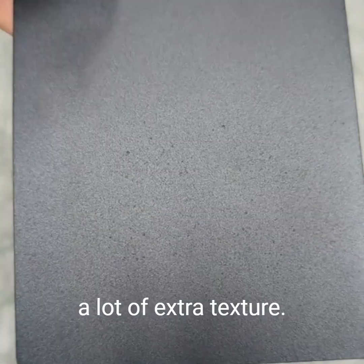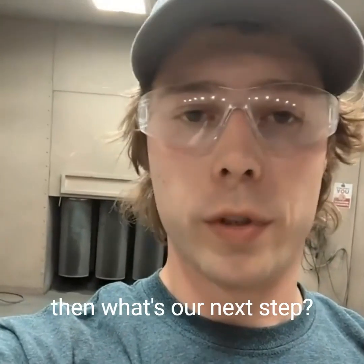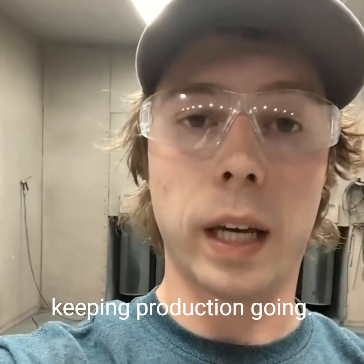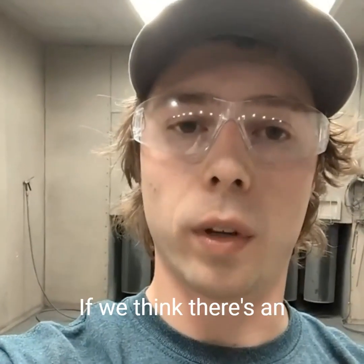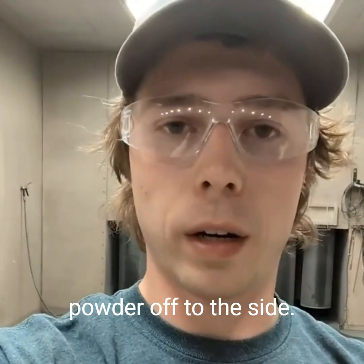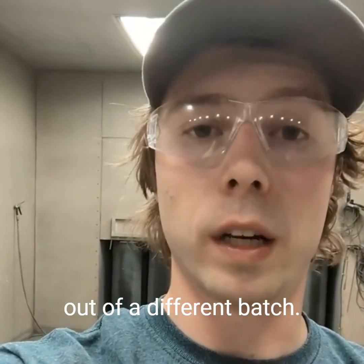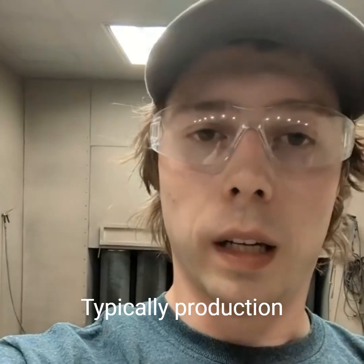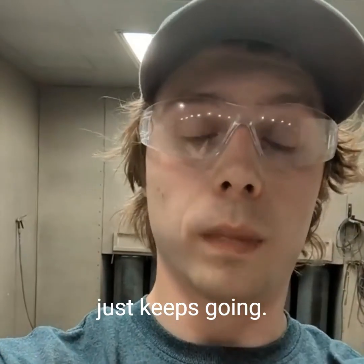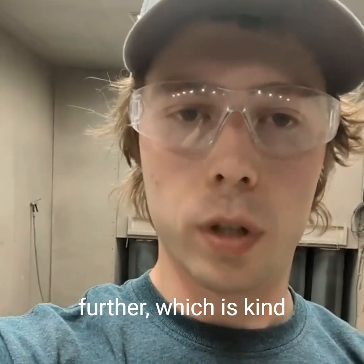Down here at the bottom there's a lot of extra texture; up here at the top, not so much. When we see that issue on sample panels, our next step is to keep production going — that sample panel process happens very quickly. We get them sprayed, we look at them, and if we think there's an issue we just set that powder off to the side. Luckily, we had more powder in the same color and same manufacturer but out of a different batch. We sprayed panels out of that, it looked fine, and we kept on going with production. Typically production just keeps going, I get notified about the issue, and then I investigate further, which is what I'm doing now.